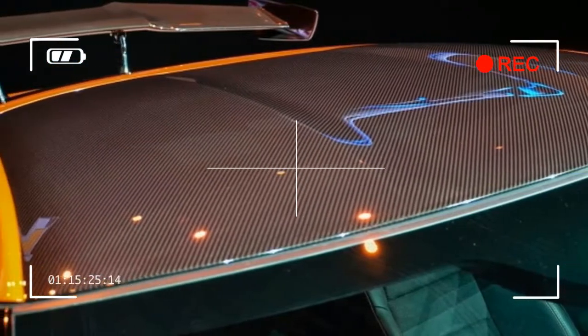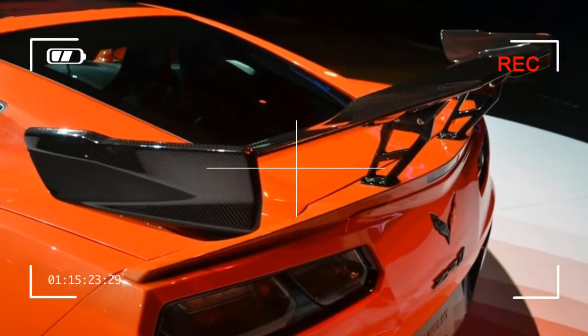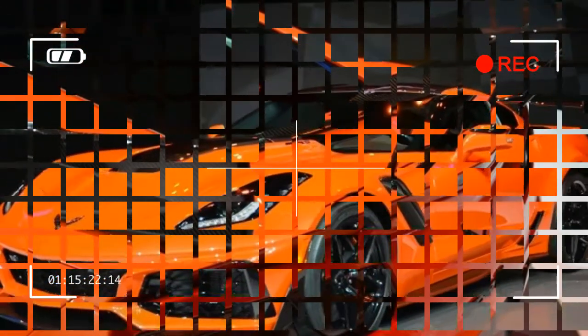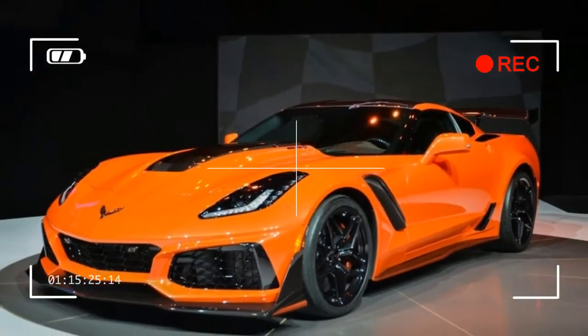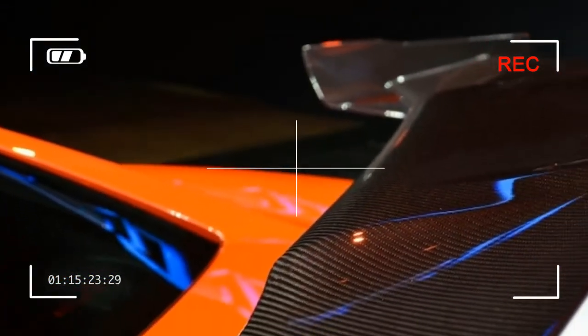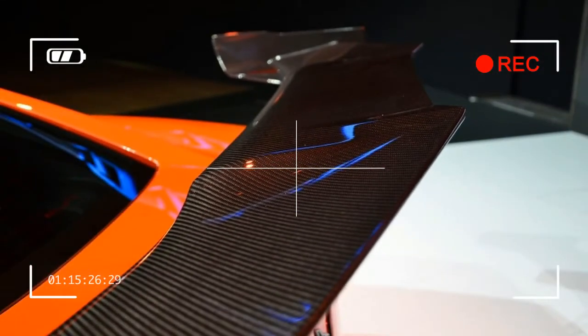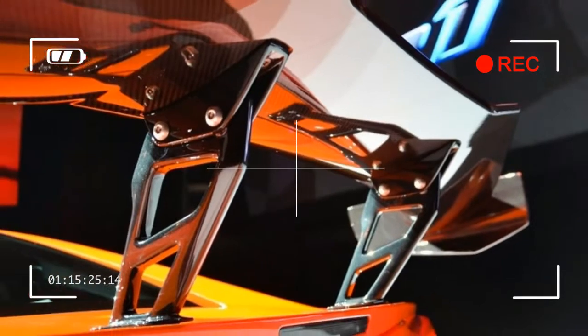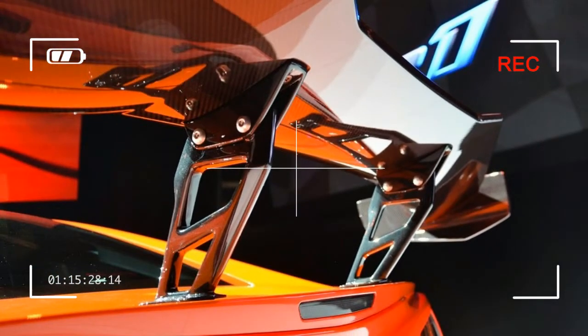16: that's the number of valves the ZR1's 6.2-liter V8 has. Despite intel that suggested the LT5 would be a dual overhead cam V8 with 4 valves per cylinder, the LT5 in the ZR1 uses the same tried and true pushrod overhead valve setup that Chevy small blocks have used for decades. We still think a Chevy DOHC V8 is coming, but this isn't it.